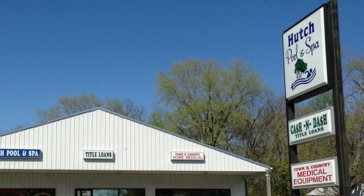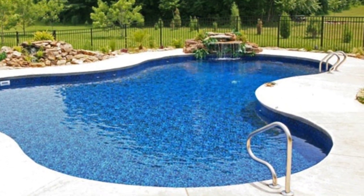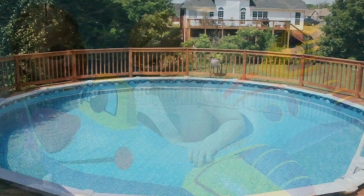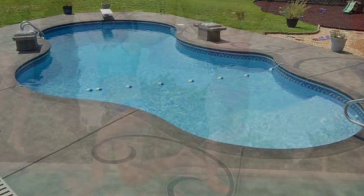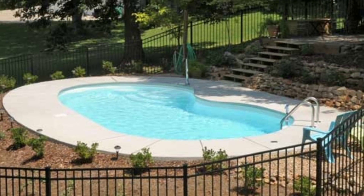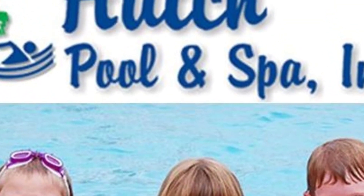This has been Jim Ball reporting for Smokey Barn News in Springfield. Looking for summer fun the whole family can enjoy together? Why not your very own pool or spa? For over 35 years, Hutch Pool and Spa has served Middle Tennessee and Southern Middle Kentucky with a selection of pool and spa supplies that will boggle the mind. Whether it's an in-ground or above-ground pool, Hutch Pool and Spa can make your dream of ownership a reality. We have two locations in Robertson County to serve your needs. Look for a link to our Facebook page below this video.